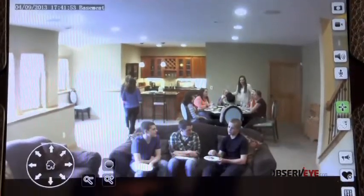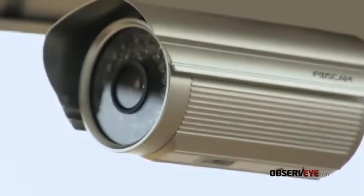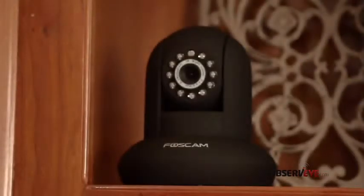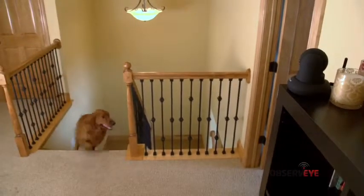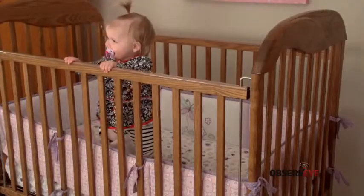Boss Cam wireless cameras are designed to deliver live video through an internet connection so you can see what you want, when you want. The ability to check in on a new babysitter offers peace of mind. See how unattended pets behave when you're not around.